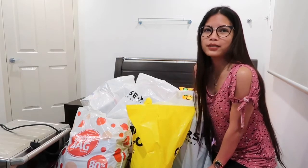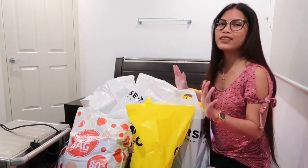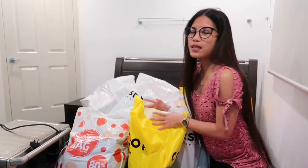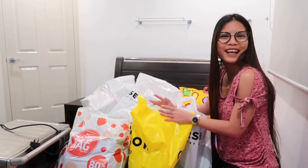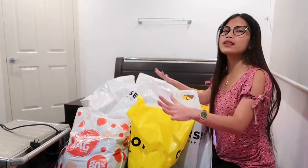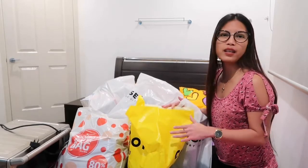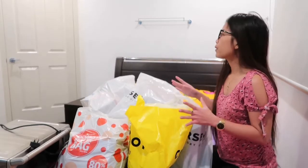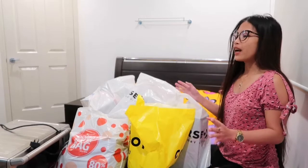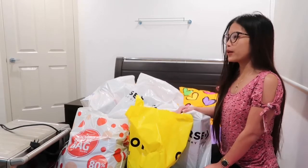Hello guys, welcome to my channel. For today's video I'm going to do a haul. This stuff I've got in here is all for the Philippines — I'm going to send a box for Christmas to the Philippines. These are all the things I'm going to put in the box, though some of it's not here — I didn't include the chocolates and other groceries because there are so many of them.